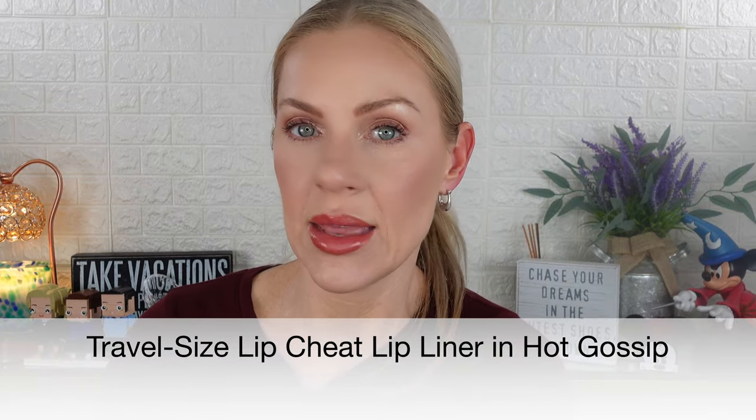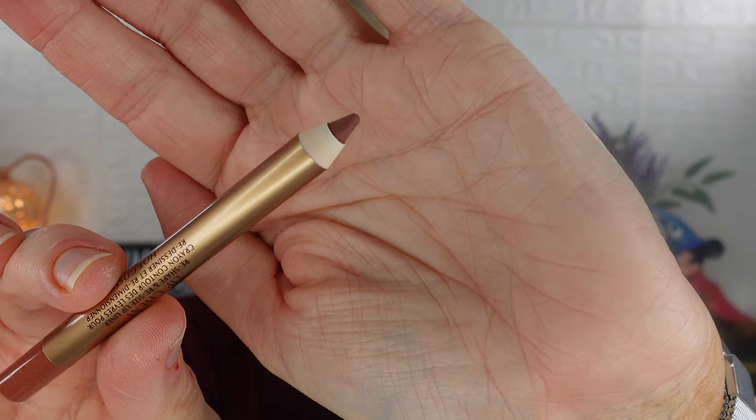Drawer number six is the Lip Cheat liner in the shade Hot Gossip — another mini size. This is a shade I didn't have. I'm wearing it today and I love it — it pairs really well with the lipstick also in this calendar. It's described as a neutral rose pink, so it's a versatile, universally flattering shade. I like that it's not the typical Pillow Talk shade that most people already have.